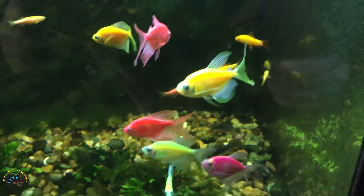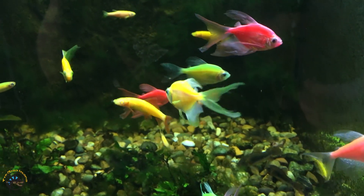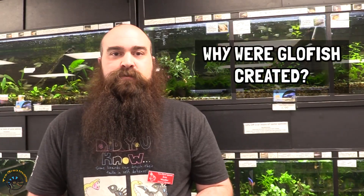GloFish have had their genome spliced with DNA from different fluorescent organisms, which has caused them to glow in the way that they do. It was originally created for two different reasons: one for biomedical research, so they could see how genetics go from one animal to another through breeding, and they were also designed to detect pollutants in water — when those pollutants arose, the fish would change certain colors based on that.